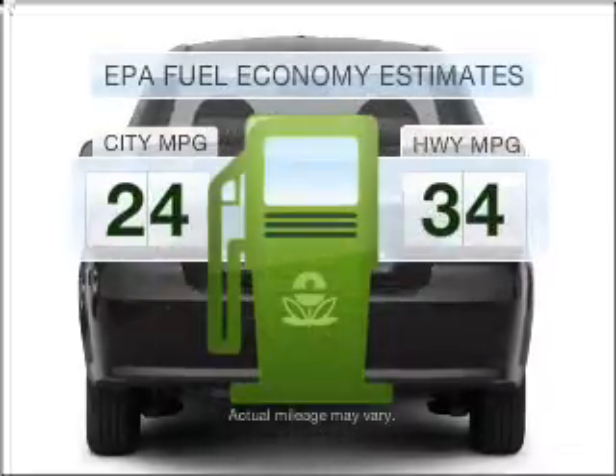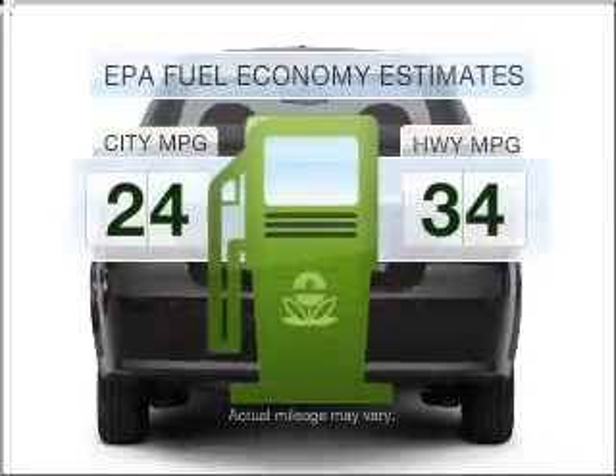Save your money. Make less trips to the gas station to fill your gas tank when driving this fuel efficient vehicle.